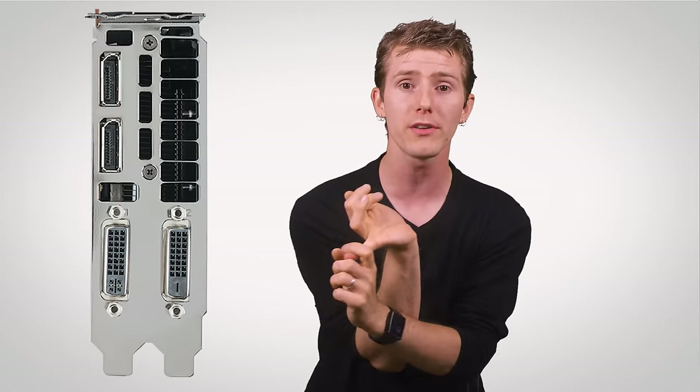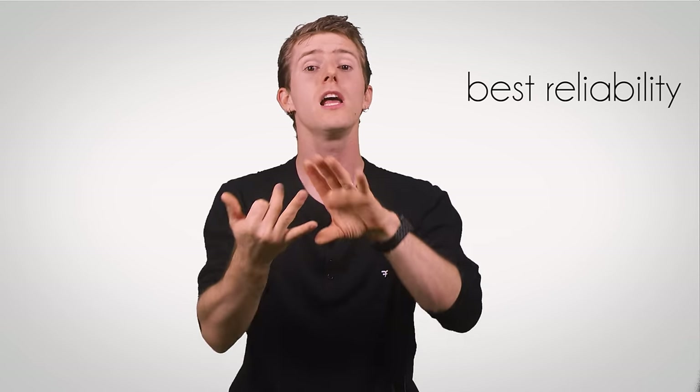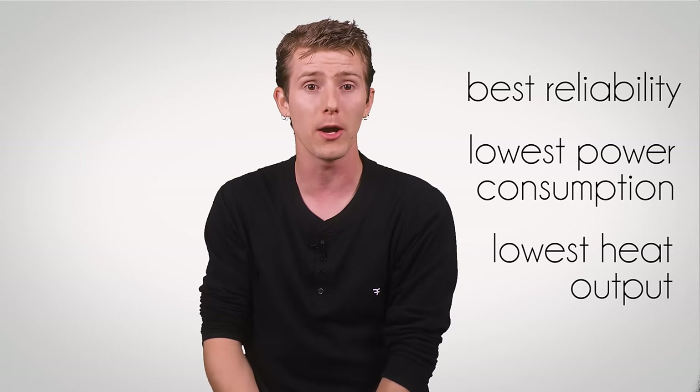So you're going to get more DisplayPort outputs, unique form factors like single-slot cards, and professional-grade hardware validation. At its heart, a Quadro is going to get a GPU that is cherry-picked for the best reliability, lowest power consumption, and lowest heat output.